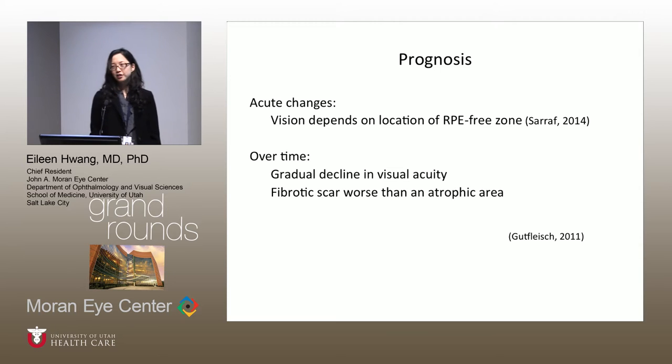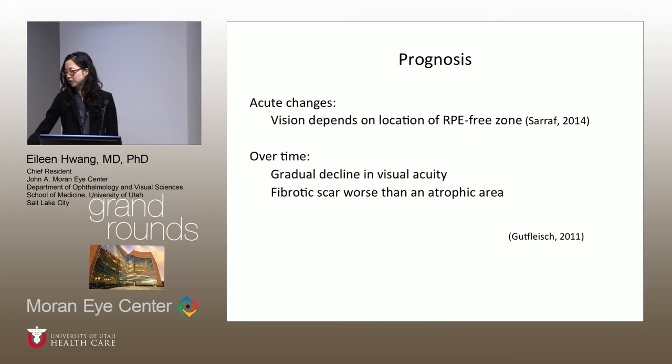Visual prognosis is very variable. If the RPE-free zone is far from the fovea, patients may have no decrement in visual acuity. But if that RPE-free area is right under the fovea, as in this patient, vision can drop dramatically at the time of the tear. Over time, patients can experience a small gradual decline, and may develop either a fibrotic scar — which correlates with worse vision — or an atrophic area.